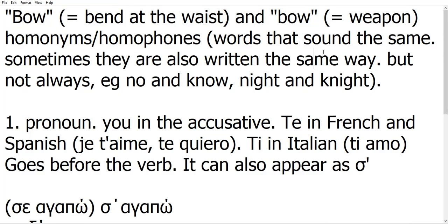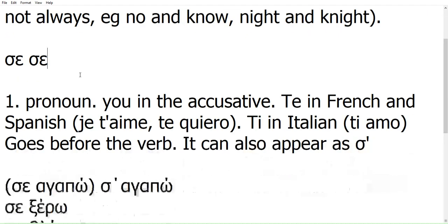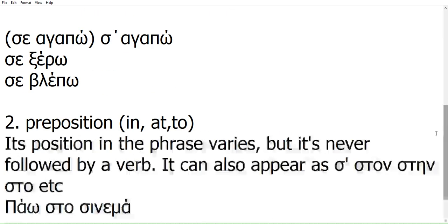Hello! This is a video about two words that sound and are written the same way in Greek, but they don't mean the same thing. The words I'm talking about is 'se'. We have two words 'se' really — the first one is a pronoun and the second is a preposition.